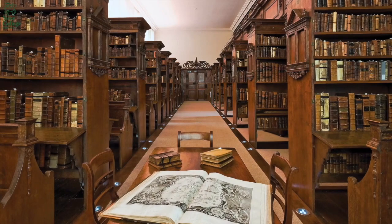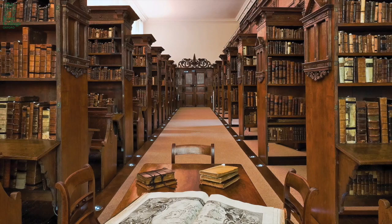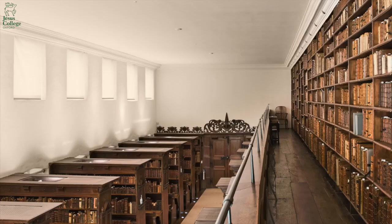Welcome to the Fellows Library at Jesus College in Oxford. This room was finished nearly 350 years ago in 1679, and today the shelves are full with over 10,000 early printed books. Our oldest book was printed in 1467, and the College owns even older medieval manuscripts, which are now in the Bodleian Library.